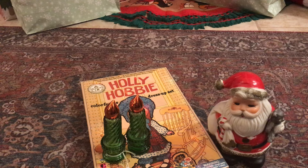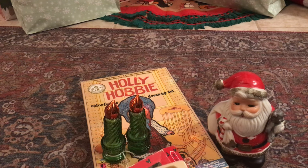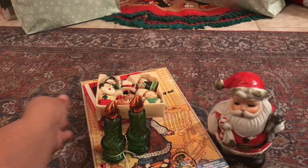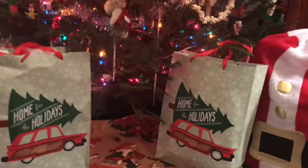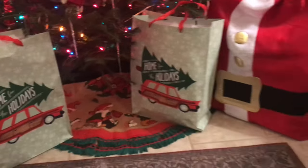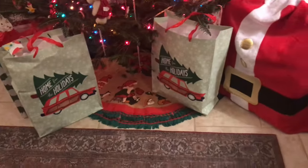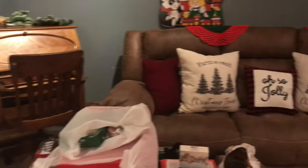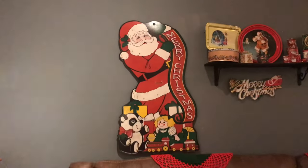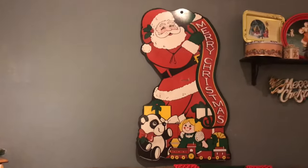The last thing I bought at the antique mall — let me swing you guys around to show you a peek of my tree. My house is still messy because I'm preparing for Christmas, but I bought that guy over there. He's humongous!